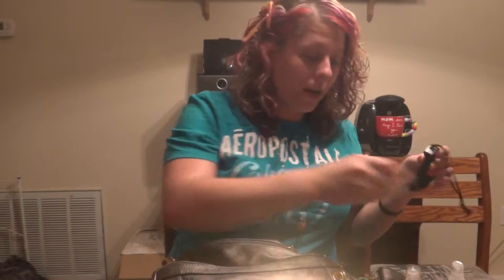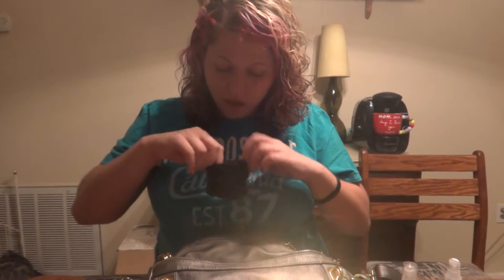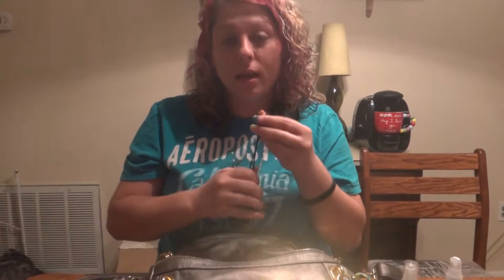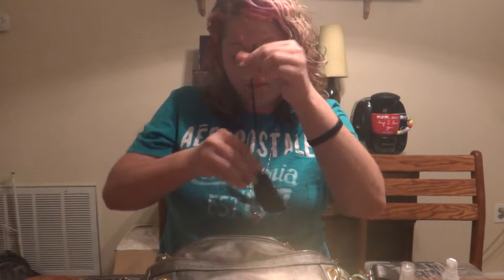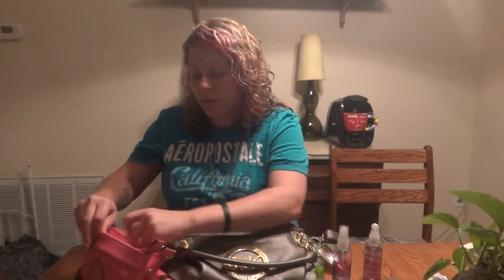I have trash I should probably throw away, like a little satchel thing with change in it. Bobby pins — I've been taking them off and putting them in my purse, then wondering why I don't have any bobby pins. I buy a whole bunch of them and don't know where they go.